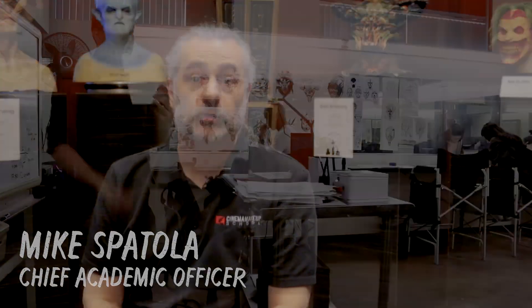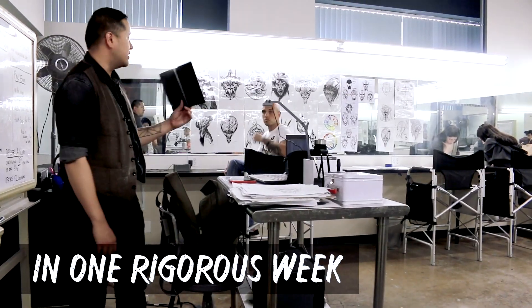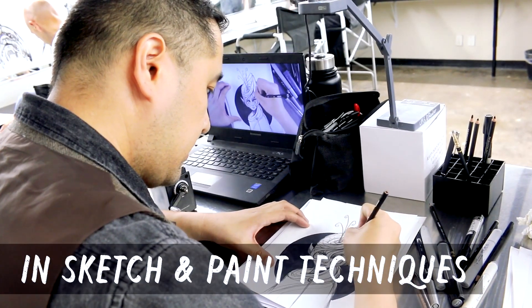Hi, I'm Mike Spatola. I'm the Chief Academic Officer here at Cinema Makeup School. Some of the things that we're going to teach you in sketch and paint class are going to carry you through your entire career here at Cinema Makeup School.